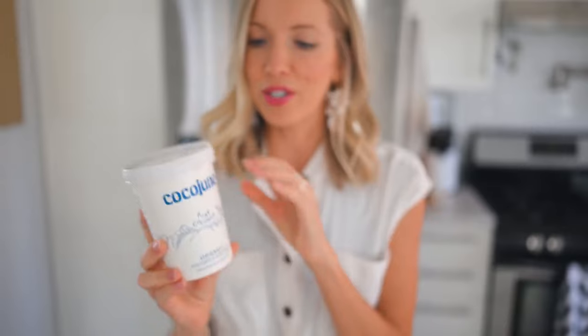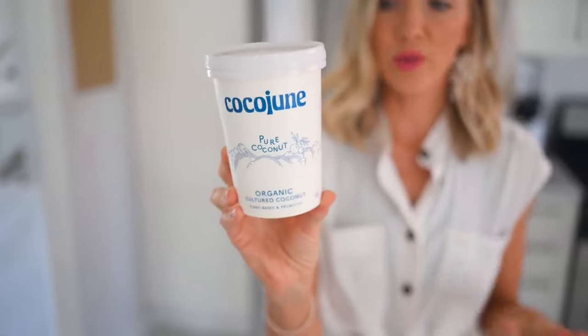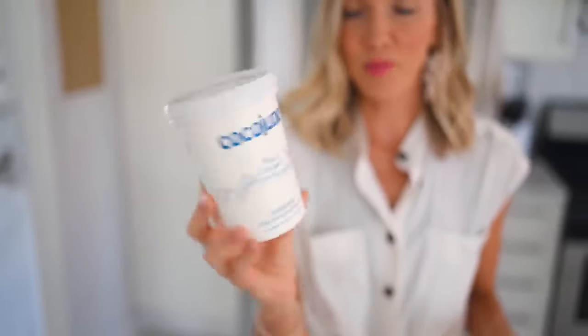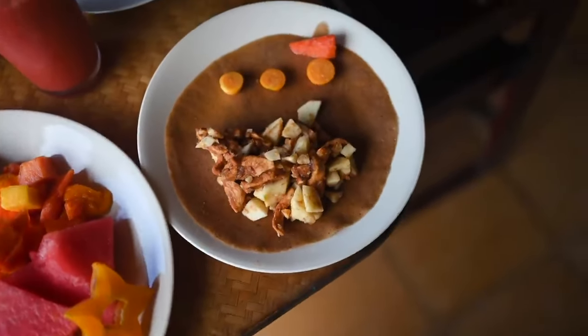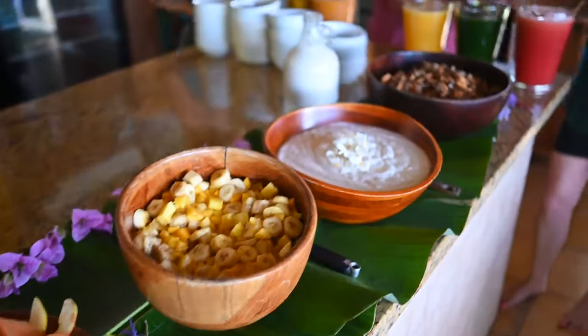A favorite coconut yogurt we just found is also organic — it's Coco June — so again no refined sweeteners in here, super simple ingredients and lots of probiotics. While in Costa Rica we had a lot of tropical fruits and a lot of fresh coconut. They actually made their own coconut yogurts and all that kind of good stuff. So while we don't have access to as many of the tropical fruits here, what you can do instead is find your own coconut yogurt or buy coconut water, canned coconut milk to integrate some of those tropical vibes.